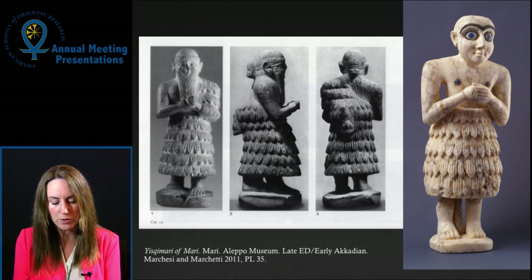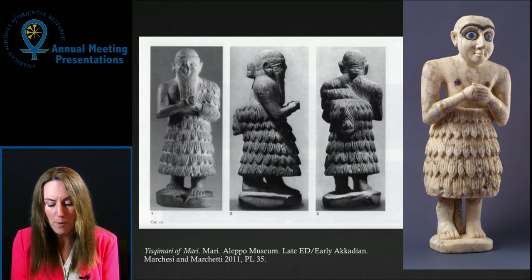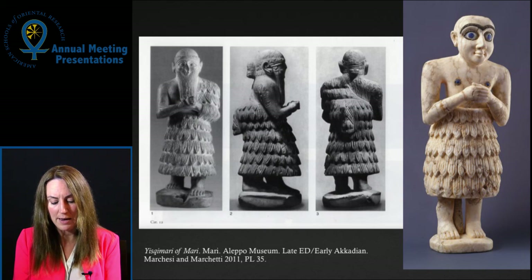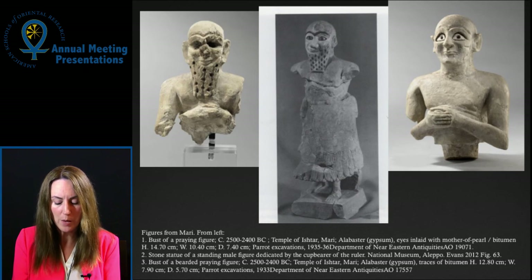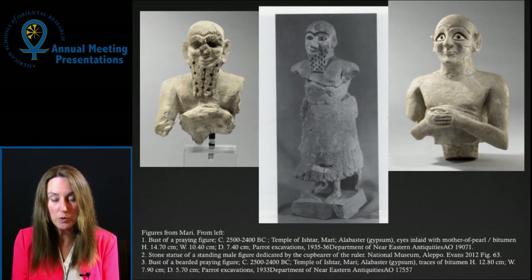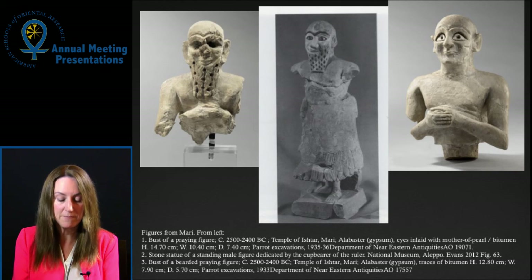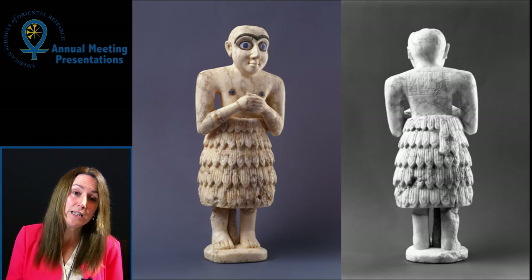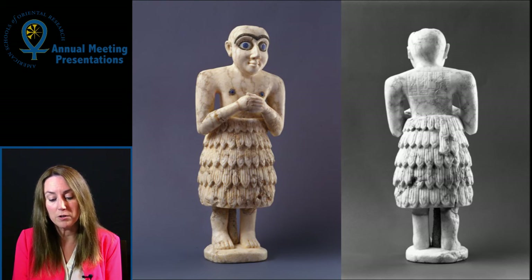However, there are later examples of dedicatory statues with freestanding legs, such as this late Early Dynastic, early Akkadian piece from Mari. It is likely that we cannot rely on this feature as a chronological indicator. Other examples from the city-state of Mari, up the Euphrates from southern Mesopotamia, present further strong comparisons for the Menil piece, with features such as expressive modeled faces, inlaid eyes and eyebrows, and freestanding feet. We need, therefore, to use stylistic traits carefully to show complex reuse in antiquity. The metal rod, however, does suggest repair, and perhaps a long lifespan for the piece.